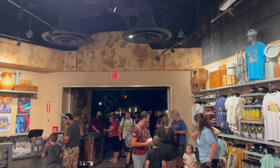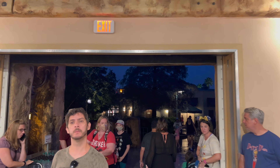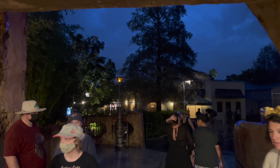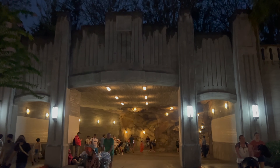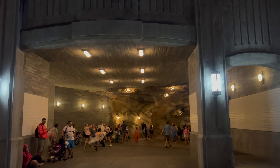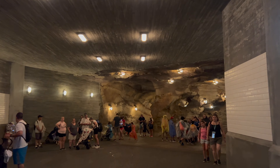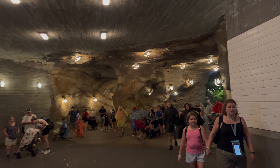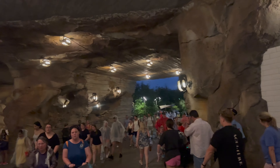That's a wrap on our visit to Tatooine Traders. We visited every location off planet that sells lightsabers. Now let's head to Galaxy's Edge and visit Doc Ondar's Den of Antiquities to take a look at the Holocron Wall, see what color kyber crystals are in stock, and check out every available Legacy lightsaber that Doc has for sale this week.